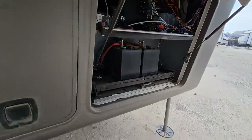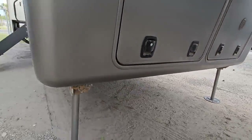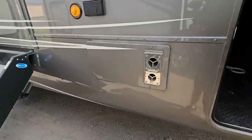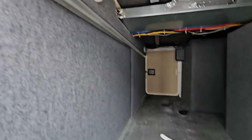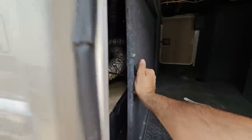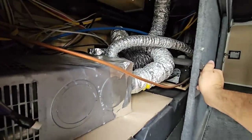Over here would be your generator if it's equipped with one — it doesn't look like it is because I don't see an exhaust. Here's one side of your pass-through storage, and once we get to the other side I'll show you the water manifold. There's all your heat ducting, and it's nice that you have access to all this stuff.